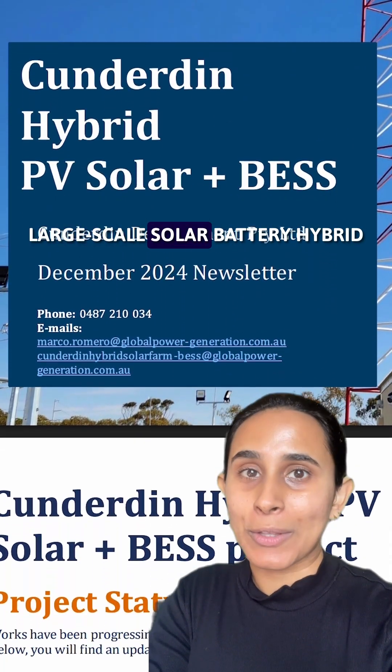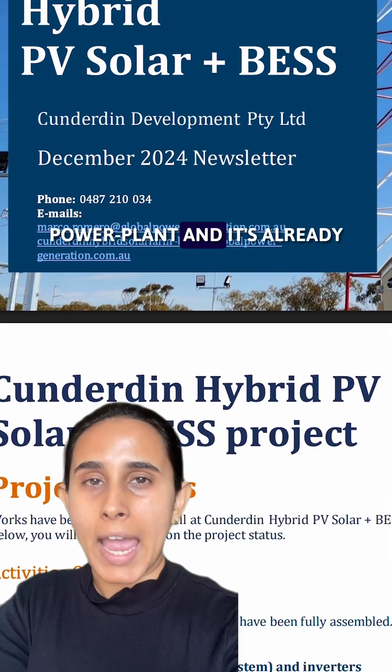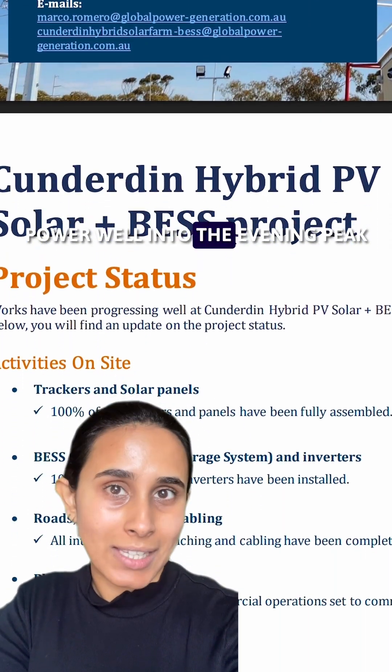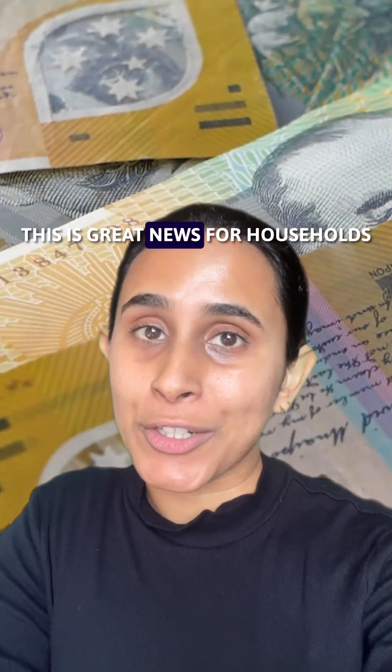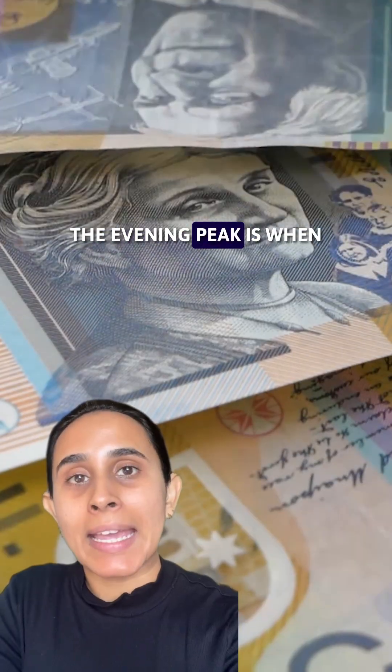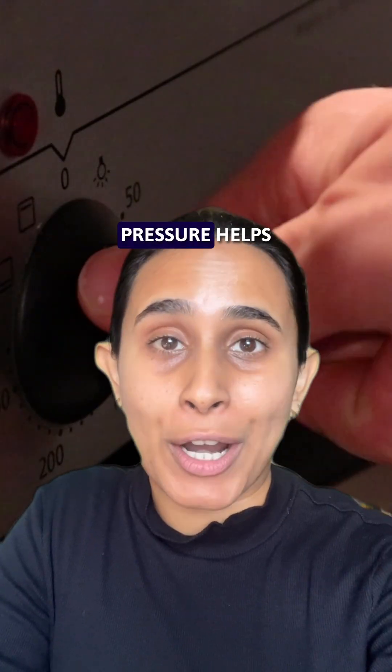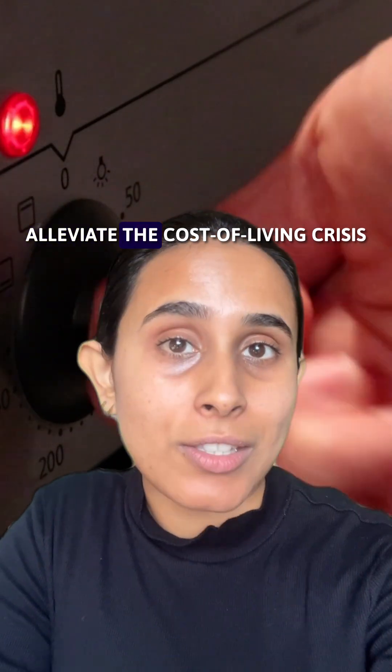The Conditon Solar Farm is Australia's first large-scale solar battery hybrid power plant, and it's already providing significant amounts of power well into the evening peak. This is great news for households. The evening peak is when electricity prices are the highest, so putting downward pressure on it helps alleviate the cost of living crisis.